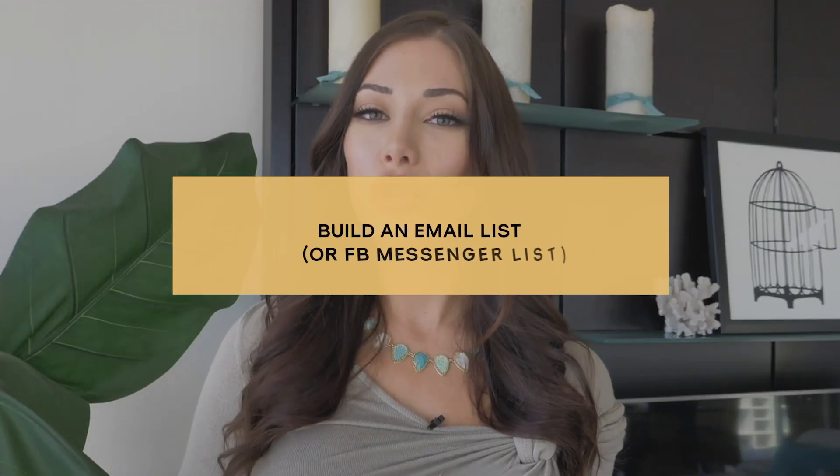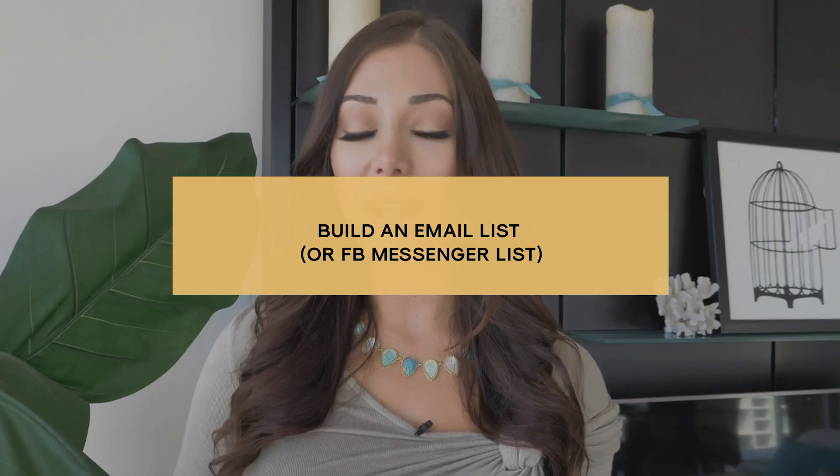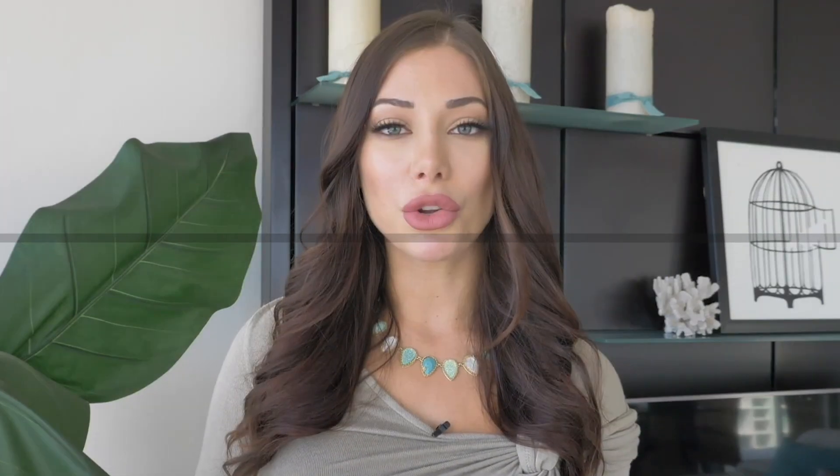Number two: build your email list. This is something that new Amazon sellers often neglect. They think that building an email list is only for people selling on their own website, and that because they're simply selling on Amazon, they don't need one. But I would say you don't want to follow that way of thinking — definitely make the effort to build your email list.